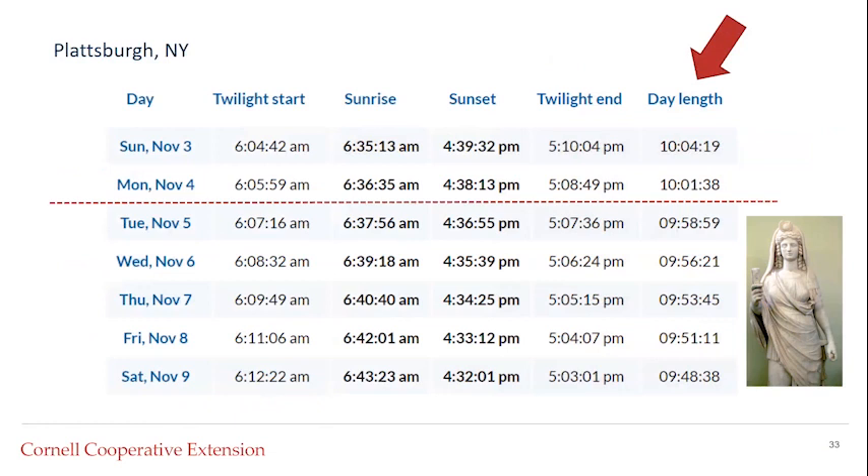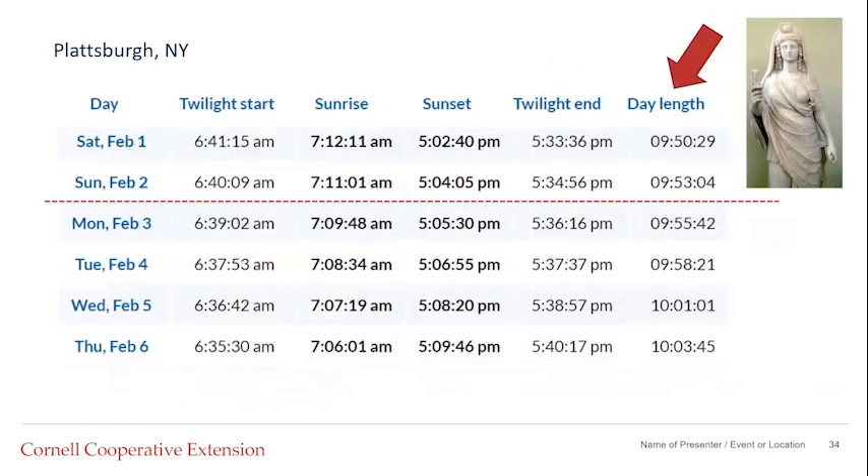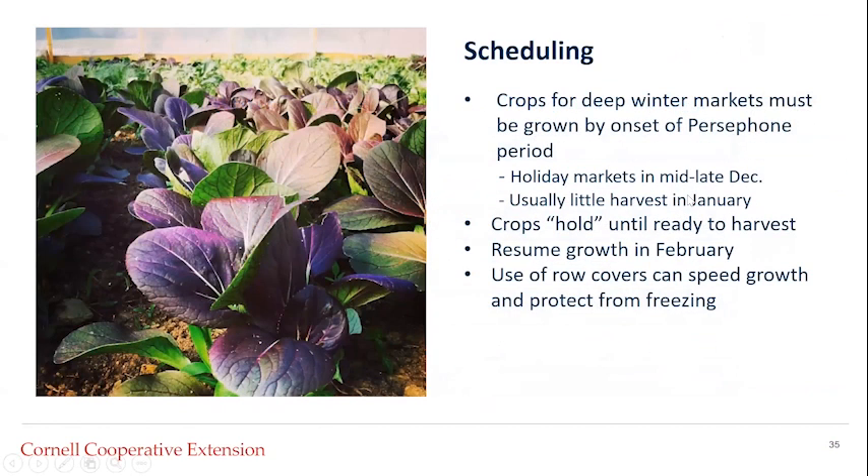Here is the Persephone period in Plattsburgh, New York, up in Clinton County near the Canadian border. The days dip down to less than 10 hours of sunlight starting on November 5th. So if I wanted spinach and other crops harvested in November for the Thanksgiving market, I would need them just about ready to harvest by that time, because the plants won't be growing much until day length increases to more than 10 hours. The days will start being more than 10 hours again around February 5th.